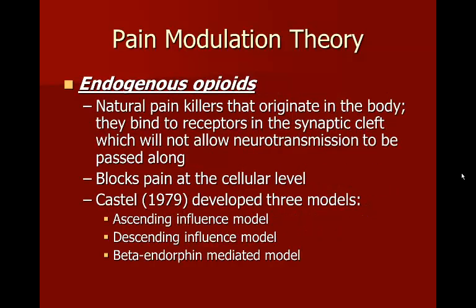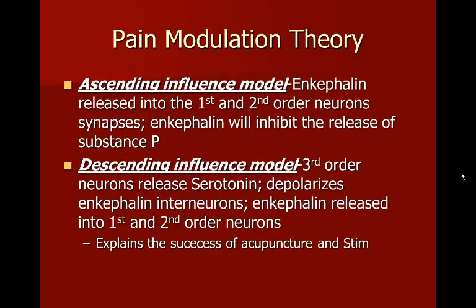The second way to modulate pain involves endogenous opiates — natural painkillers that originate in the body. They bind to receptors in the synaptic cleft, preventing neurotransmission of pain signals at the cellular level. Castell in 1979 developed three models: the ascending influence model, the descending influence model, and the beta endorphin mediated model. In the ascending influence model, enkephalins are released into first- and second-order neuron synapses, where they inhibit the release of substance P, beginning pain relief early in the pathway.